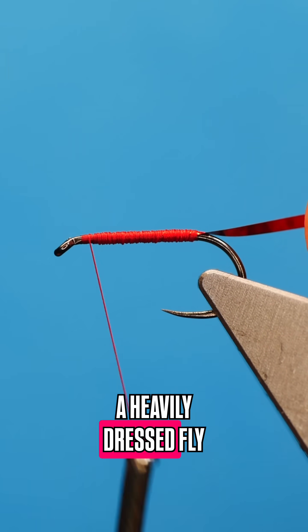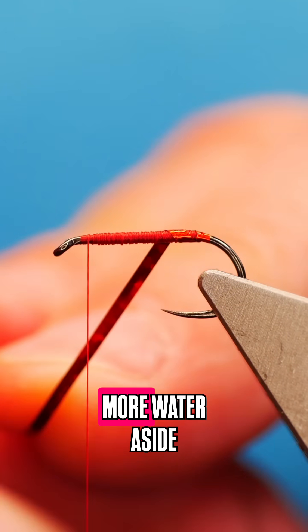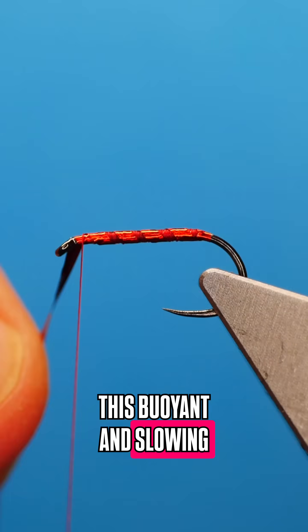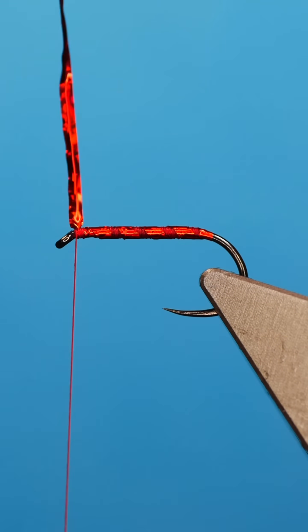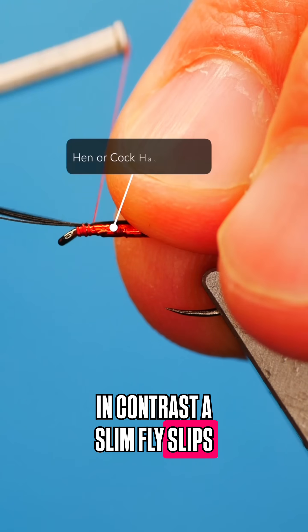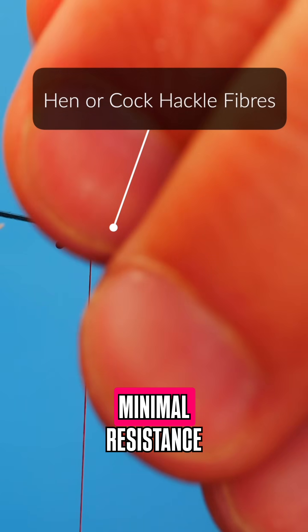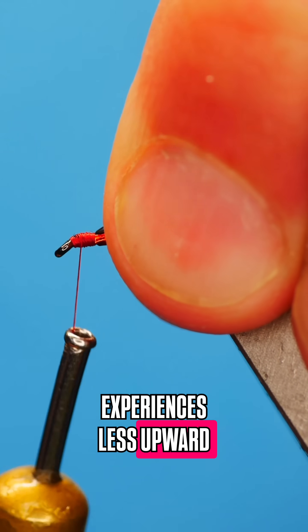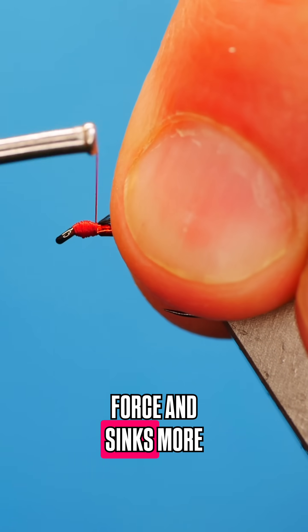A heavily dressed fly traps more air and pushes more water aside, increasing this buoyant force and slowing its descent. In contrast, a slim fly slips through the water with minimal resistance and displacement, so it experiences less upward force and sinks more efficiently.